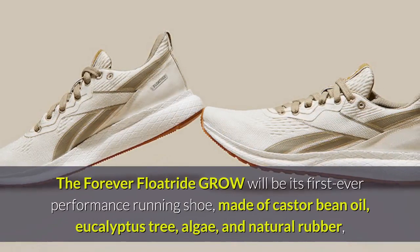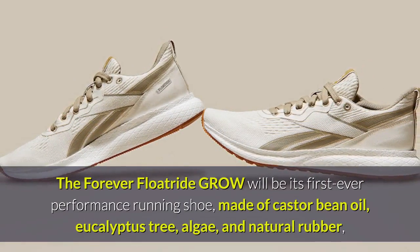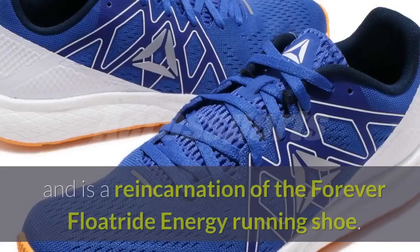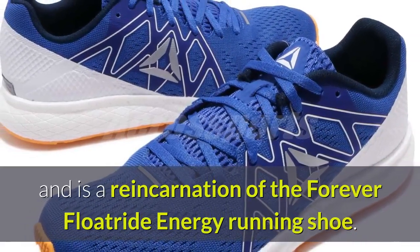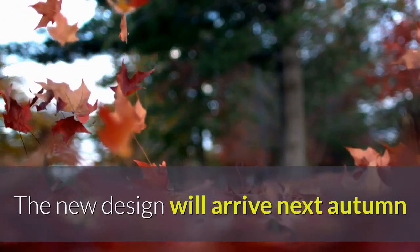The Forever Flowtry Grow will be its first ever performance running shoe, made of castor bean oil, eucalyptus tree, algae, and natural rubber, and is a reincarnation of the Forever Flowtryde Energy running shoe. The new design will arrive next autumn.